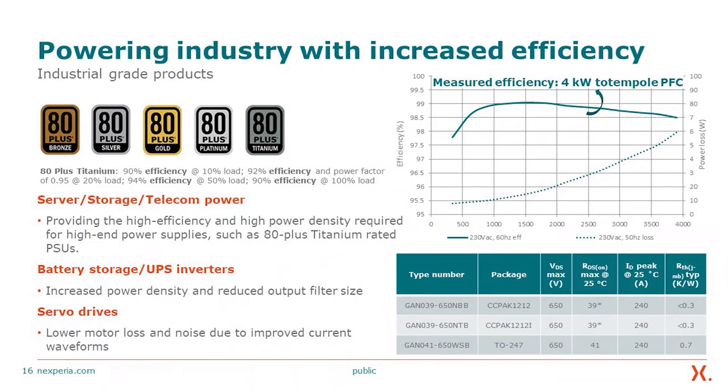Looking at industry efficiency benchmarks, these products deliver in excess of 99% efficiency in a 4 kW totem-pole PFC configuration. The 80 Plus standard is an industrial-grade benchmark, and gallium nitride power technology reaches the highest tier: 80 Plus Titanium. The 80 Plus Titanium requires 90% efficiency at 10% load, 92% efficiency with power factor of 0.95 at 20% load, 94% efficiency at 50% load, and 90% efficiency at 100% load — all of which are met by this power gain technology.